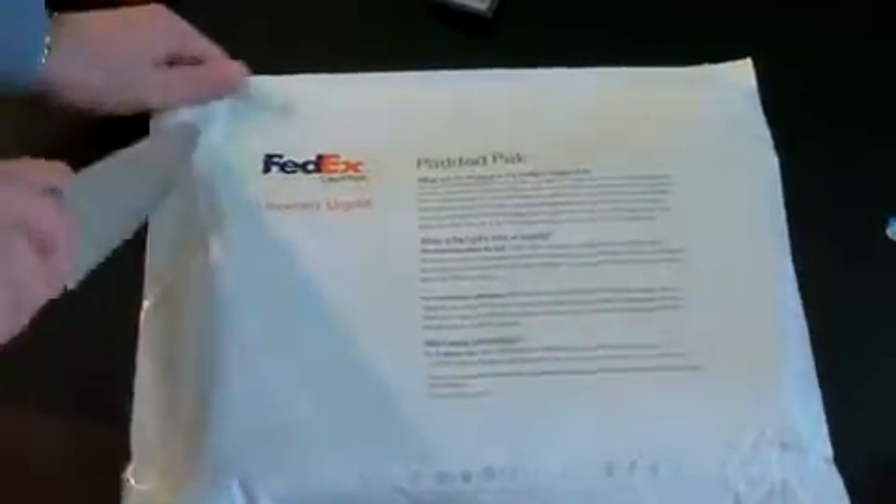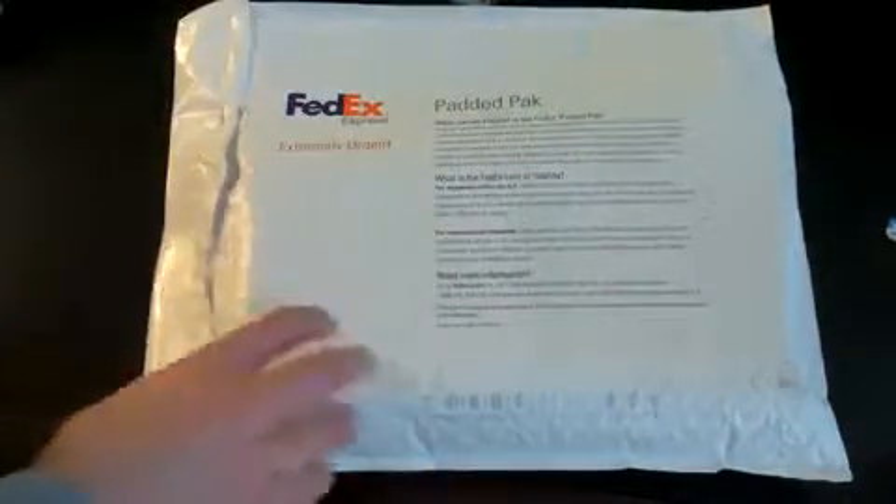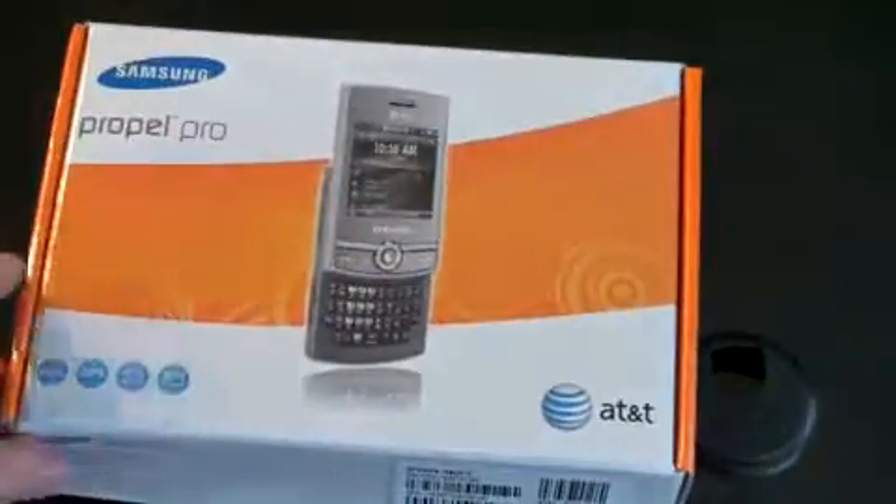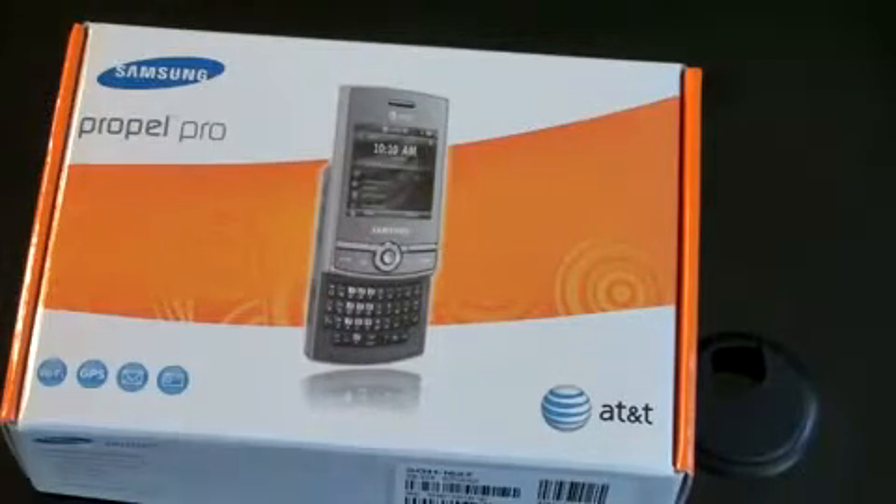Let's go ahead and dig into the box here and get to the fun stuff. Here is the box itself — Samsung Propel Pro. This is also being called the Blackjack Slider. It looks very similar to the Blackjack 1 and 2, both made by Samsung, except those weren't sliders. Those were full candy bar devices.